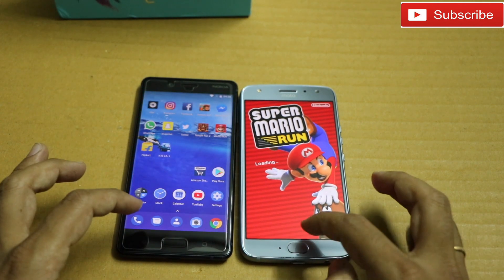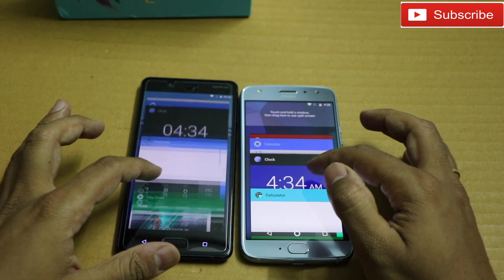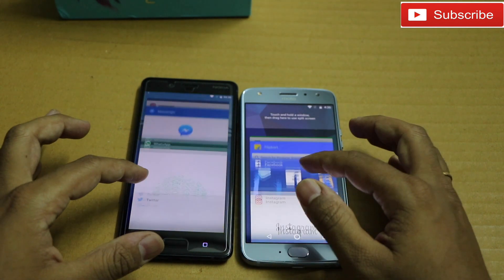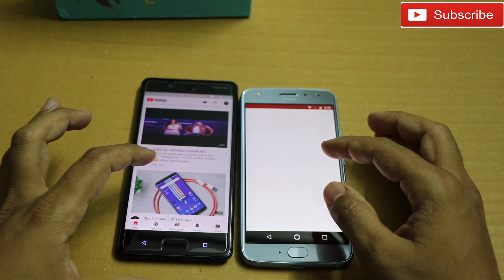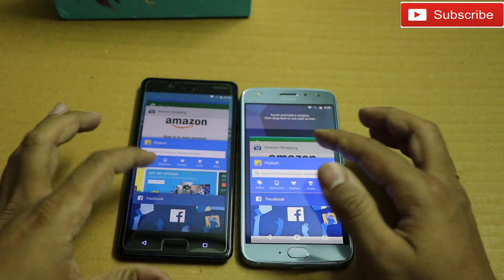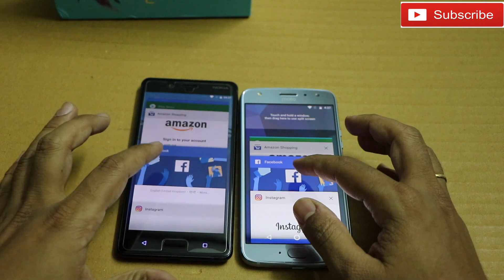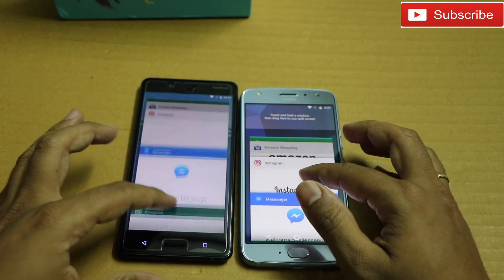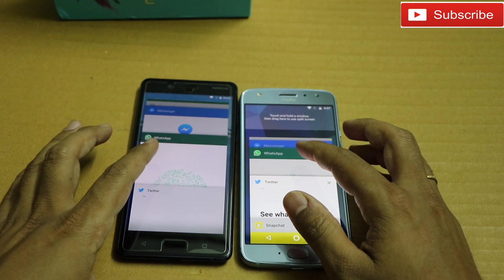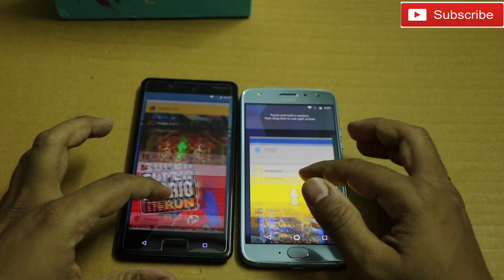Let me quickly check some multitasking. Chrome — a little refresh on both phones. YouTube — refreshing on Moto X4. Both phones have 4GB RAM so there shouldn't be an issue. Flipkart — Moto X4. Facebook — Instagram again refreshing on Moto X4. They'll probably send an update to fix the RAM management issue in Moto X4 — this is a new phone so they'll update for sure.